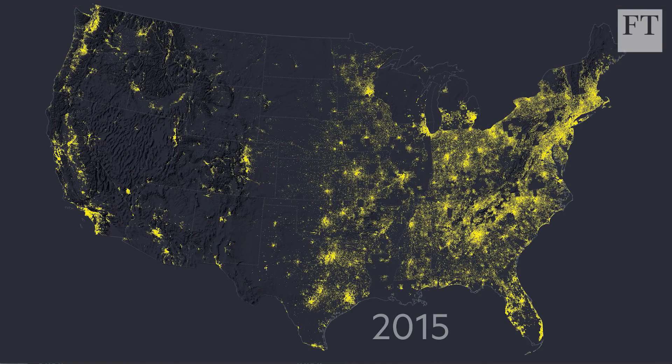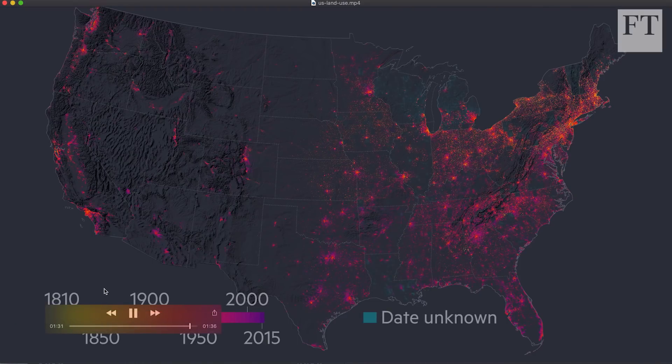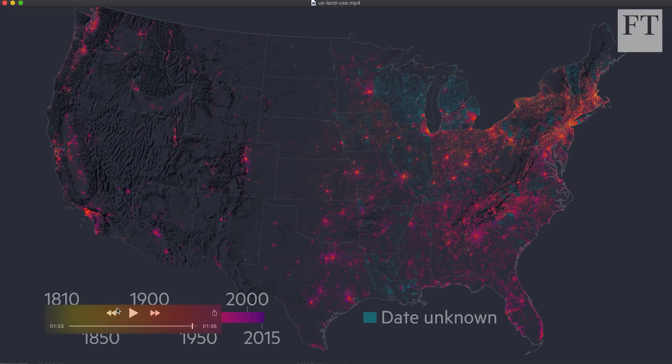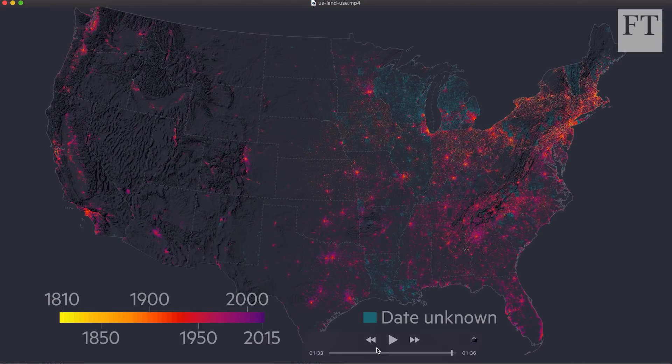I added another layer showing when each parcel of land was actually developed. Before, yellow just meant it's been developed; now the color shows us when. The very earliest settlements are yellow — we can see Massachusetts lighting up on the east coast — then it moves through red and orange to purple, with purple representing the most recent development. So a lot of the southern states show more purple, while the east coast cities show older orange tones, and the west coast where Los Angeles and San Francisco were connected by early railroads shows some orange too.